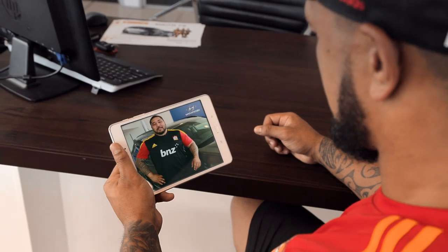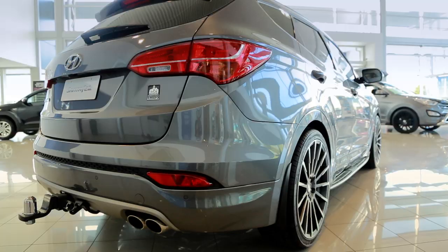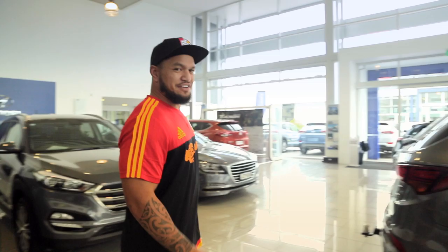Hi, it's Ben Tomifuna here and I'm going to show you through the limited edition Chiefs Santa Fe. I think you should stick to rugby Benny and leave the acting up to me. Reality is, these cars speak for themselves. Let's take a look at what these bad boys have to offer.